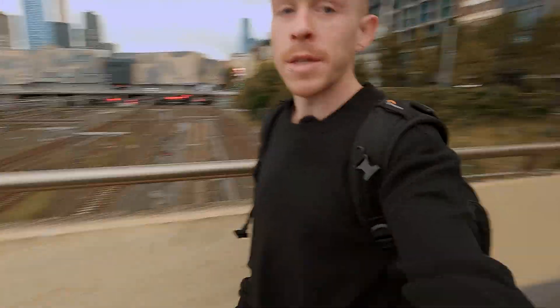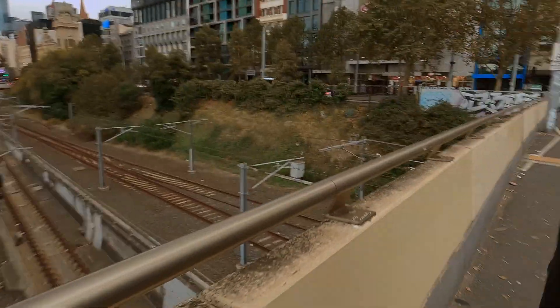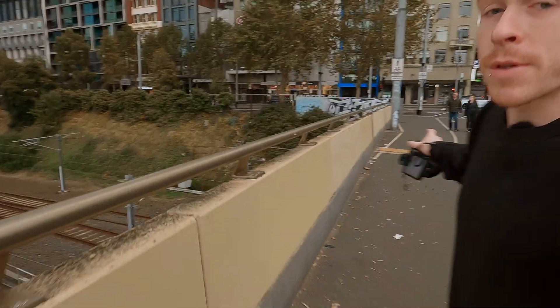Alright guys, what's going on? We're walking here now. As you can see, that's Fed Square with all the train lines. You've got Flinders Street back down that way and then the MCG back around there. I'm going to get some b-roll and then we'll come back at night time when it's darker and we'll do the actual light trail long exposure.